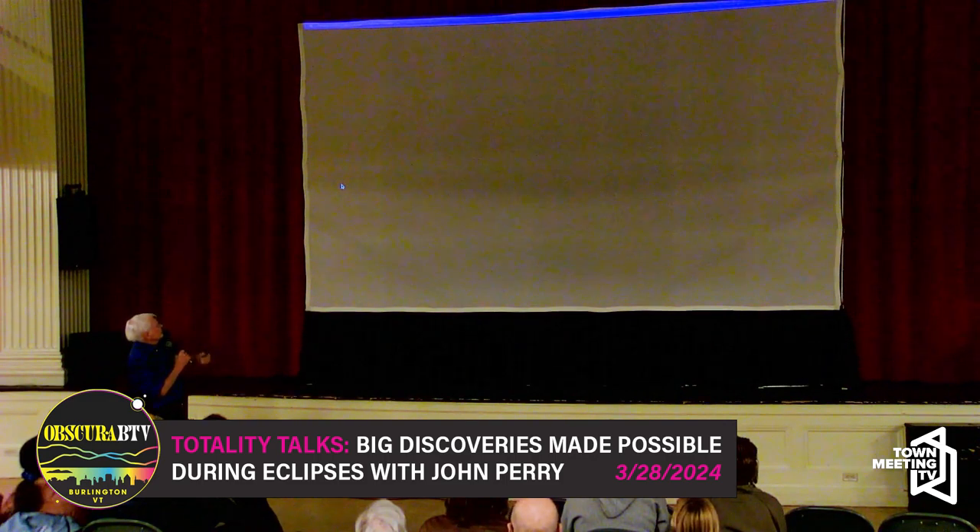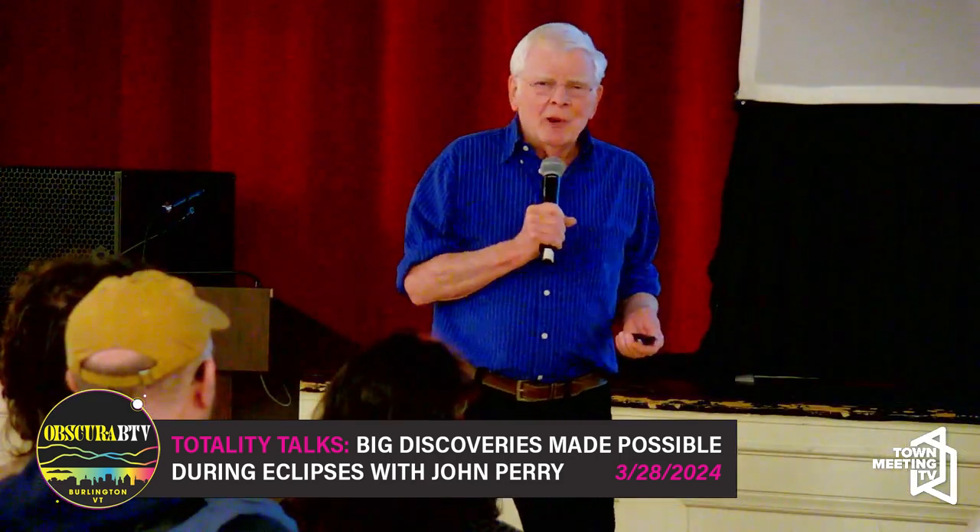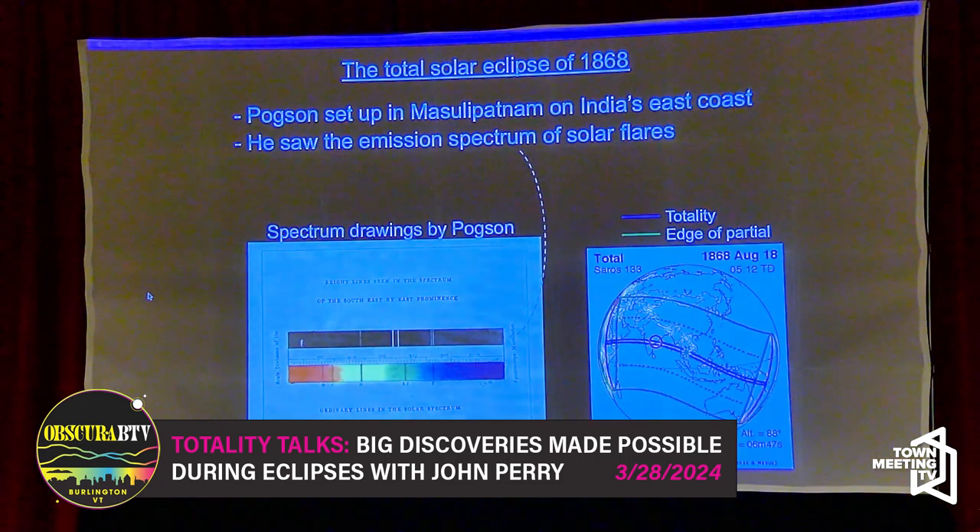Norman Pogson cobbled together a team of railroad workers to get his equipment down to the east coast of India, to Mazuliputnam. He set up his telescopes — maybe three or four, all kind of broken down. He didn't even have a spectroscope; he had to borrow one from England, which had to be shipped to him in order to use it for this eclipse.